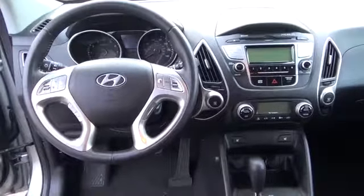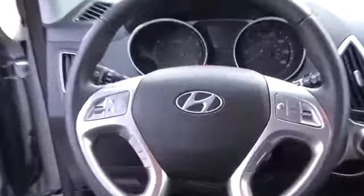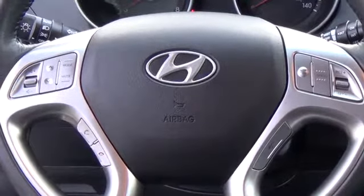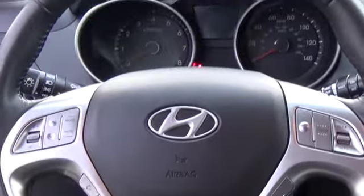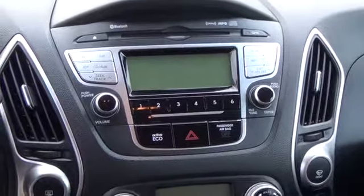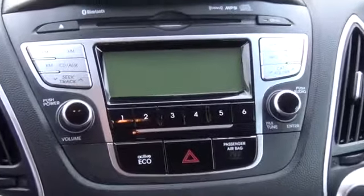Fold the rear seats down to reveal an impressive 55 cubic feet of room for just about anything you want. The Tucson features six airbags, active head restraints, electronic stability control, as well as a responsive traction control system. All of these safety features work so well together that the Tucson has earned a 2012 Top Safety Pick Award from the IIHS.